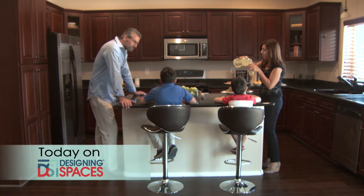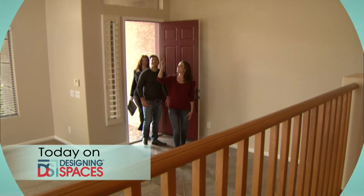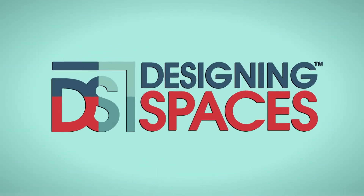This is the show all about you and your space. Your home and surroundings. We are Designing Spaces.